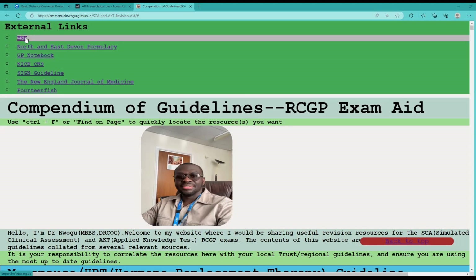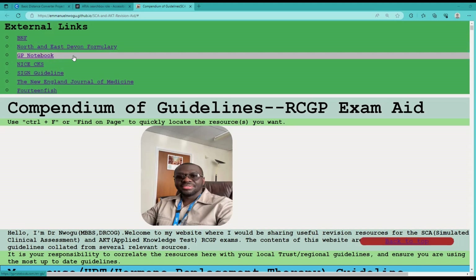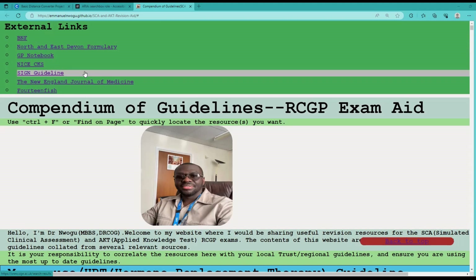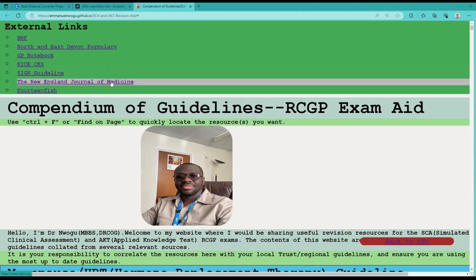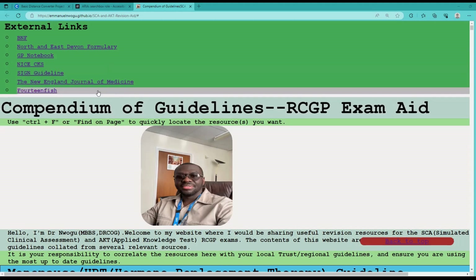I've put together some external links: the British National Formulary (BNF), the North and East Devon Formulary because I'm in North Devon, the Health Source for diagnosis and choice of treatment — a very popular primary care resource in the United Kingdom — GP Notebook, NICE, CKS, the SIGN guideline which is the Scottish Intercollegiate Guidelines Network (essentially a Scottish NICE guideline), the New England Journal of Medicine for articles and research findings (though you may need a subscription), and our popular Lifelong Learning portfolio — every GP trainee in the United Kingdom should have this.